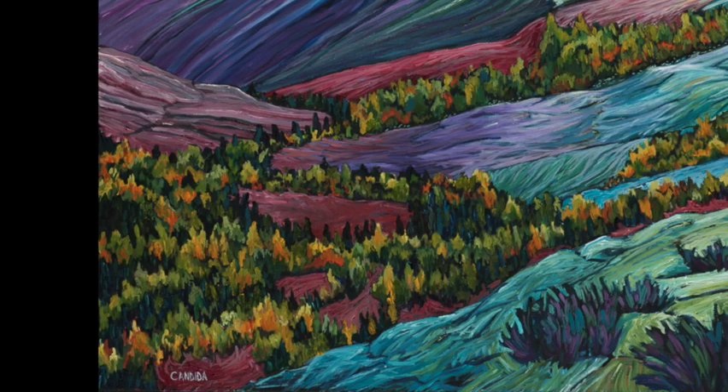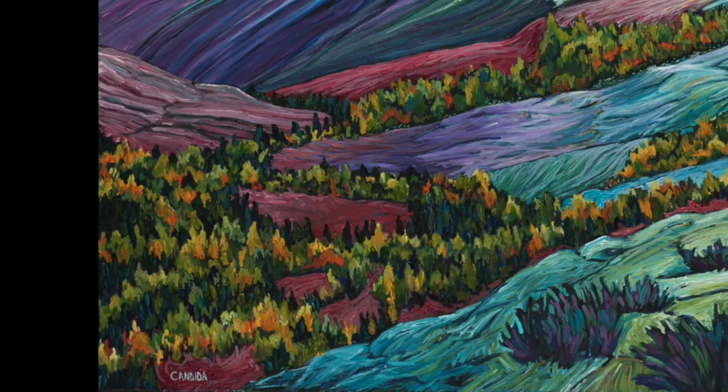This is called Demarcation — this is Conway Summit. I call it demarcation because the Eastern Sierra is that line between the Great Basin and the Sierra Range — that's like the demarcation point. This is Autumn, and just a spectacular view when you're up there on the summit looking west.